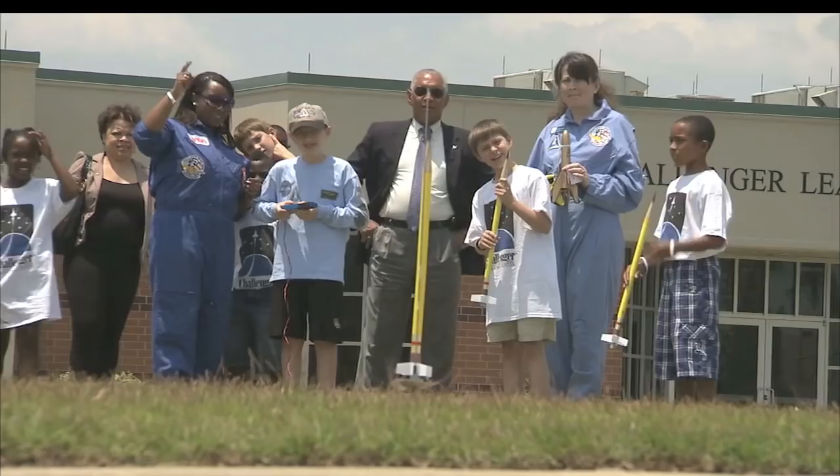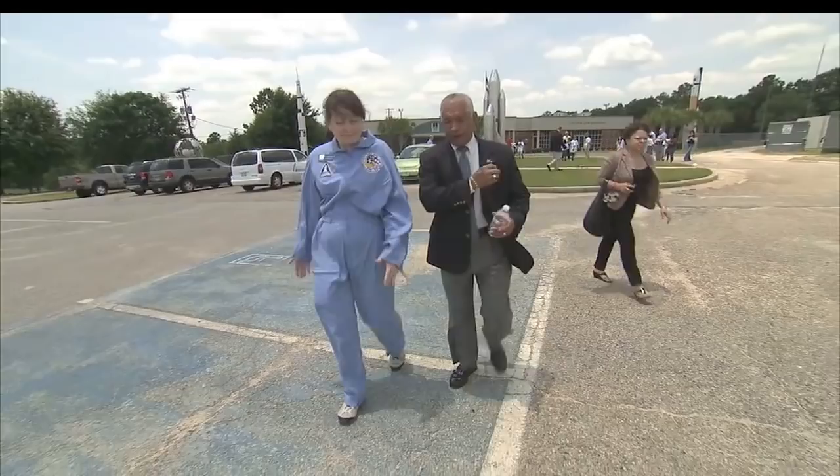NASA Administrator Charles Bolden has received the Candle in Military Service and Aeronautical Science Award from Morehouse College in Atlanta. The award recognizes exceptional achievement in a field by an African-American man. The Candle Award is part of Founder's Day celebrations held each year at the alma mater of the Reverend Dr. Martin Luther King, Jr.